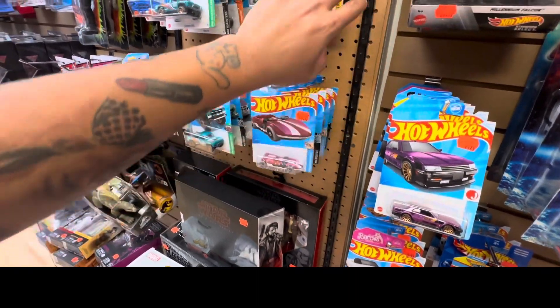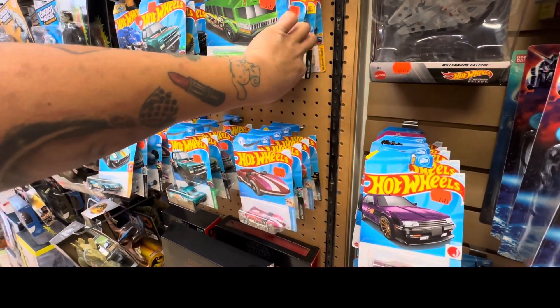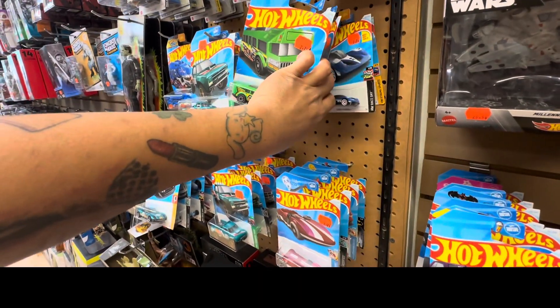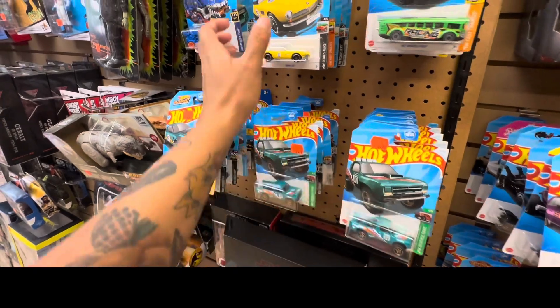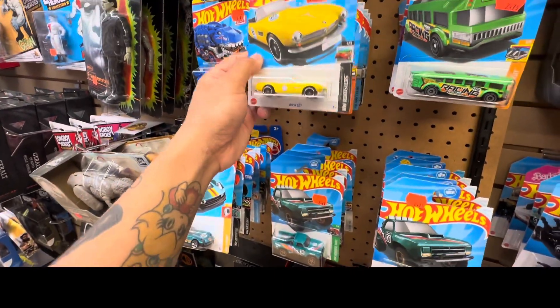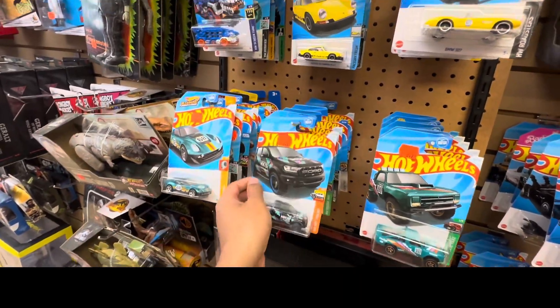On my right side you can already see the Nissan Skyline RS, but we're not going to buy it because we already have a couple of those. And as you can see, we have a BMW 507 here, a Ford Ranger Raptor, and behind it is a Porsche 911.